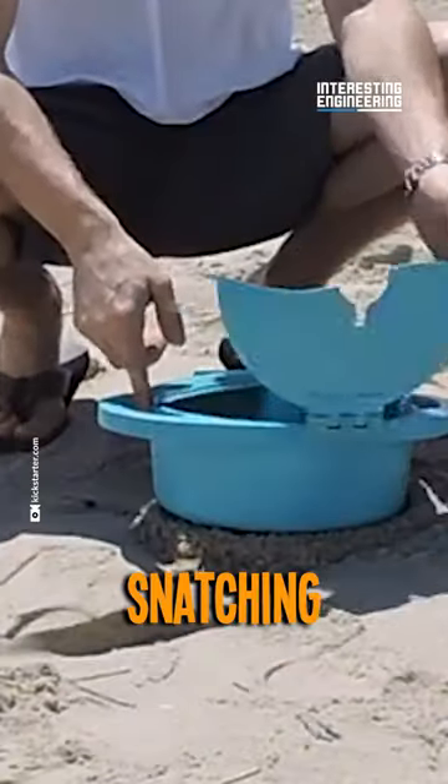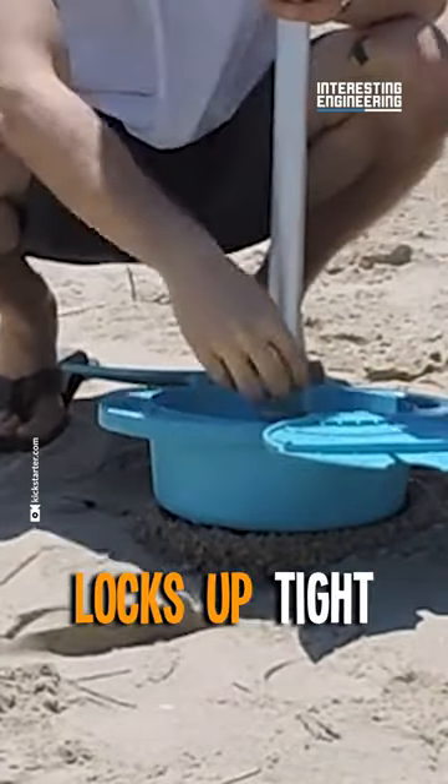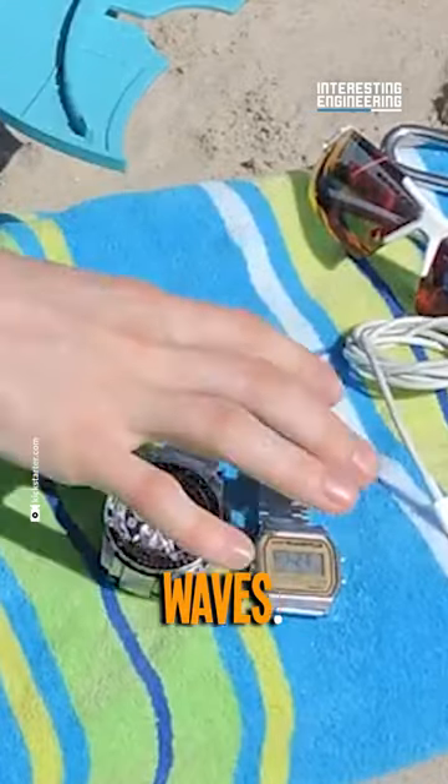Worried about thieves snatching your stuff? No way. The Shady Safe locks up tight and keeps your belongings secure while you dive into the waves.